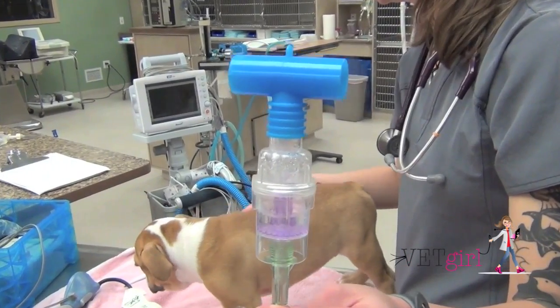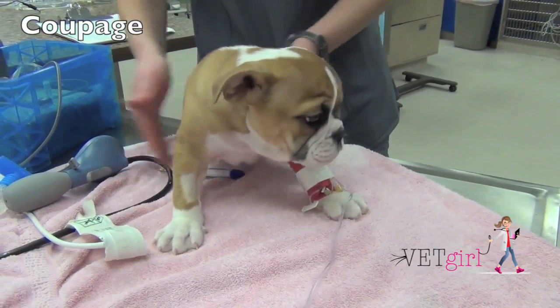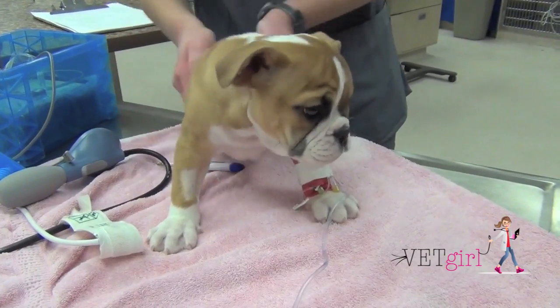Here in this video, you can see how not to coupage a dog — this is gently petting a dog — versus using more aggressive coupage with both hands cupped on both sides of the thorax.